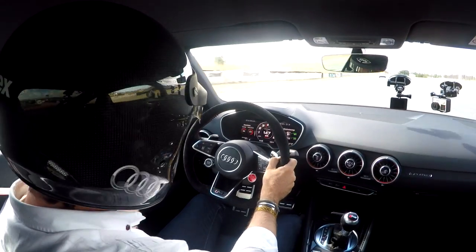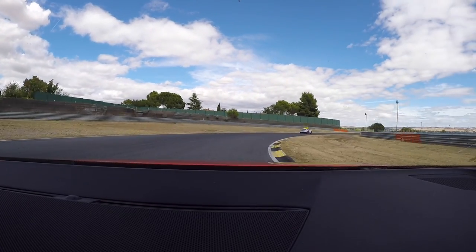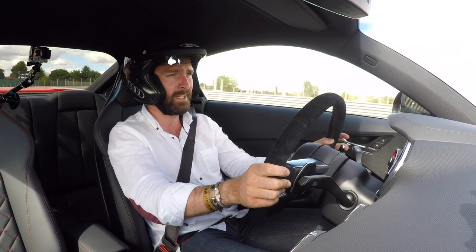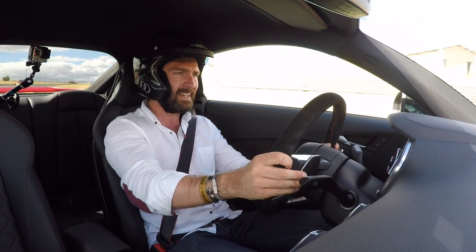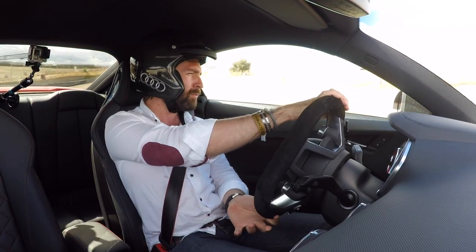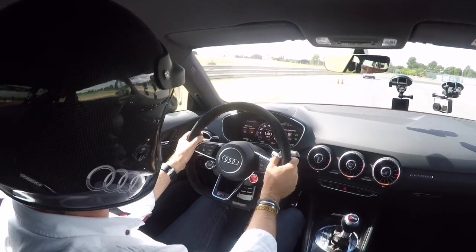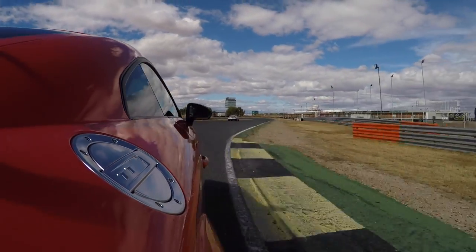Now that we've started to pick up the pace, it doesn't so much understeer as pull you through the corner when you get on the throttle. It's not an uncomfortable feeling but it's definitely dialed in to be a bit safer than if it were to oversteer. Speaking of oversteer, this thing has eternal grip — grip for days. You'd have trouble drifting in this car. It's calibrated to be efficiently driven: pick the right lines, mash the throttle, and rely on the quattro pulling you through every corner.